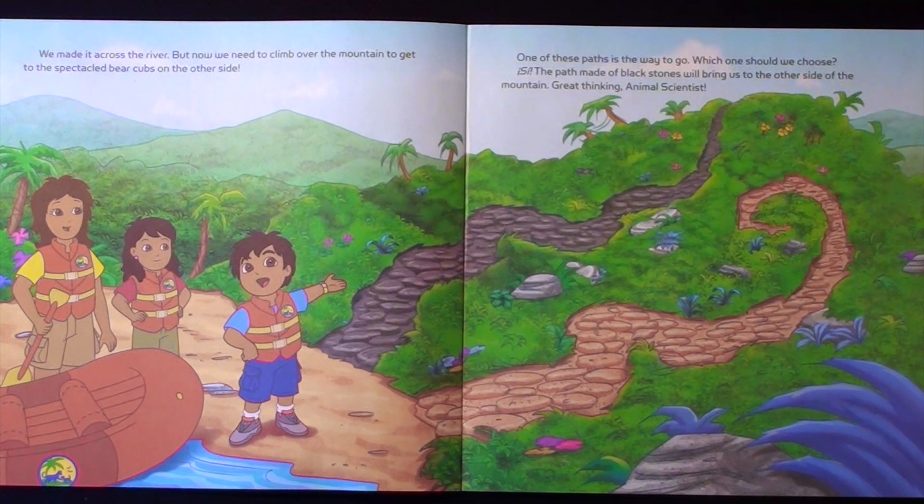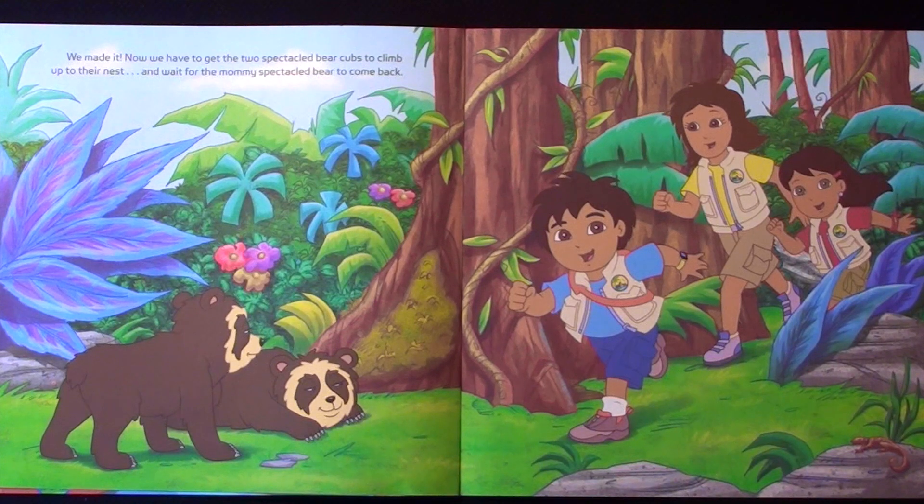But now we need to climb over the mountain to get to the speckled bear cubs on the other side. One of these paths is the way to go. Which one should we choose? The path made of black stones will bring us to the other side of the mountain. Great thinking! Animal scientist! We made it!